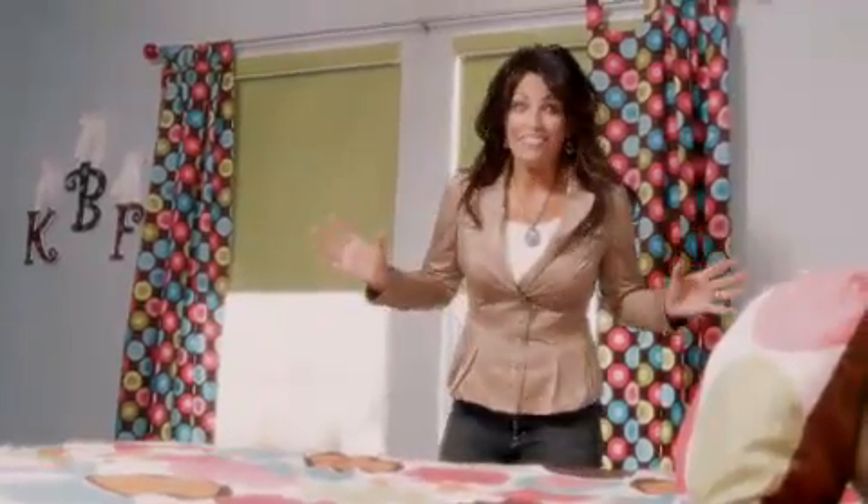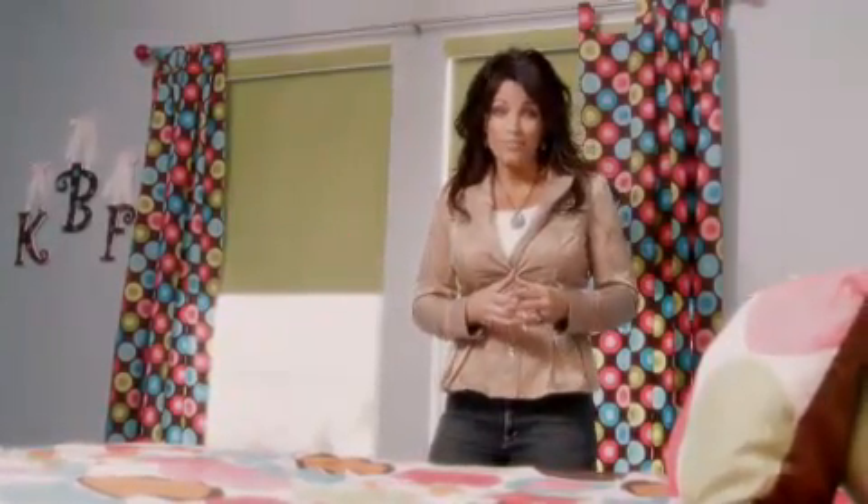Not only is this lively collection sure to transform your kids' space, but it's going to give you the peace of mind that you need, knowing that your kid's new shade is cordless — the very best in child safety.